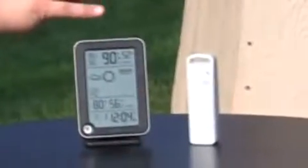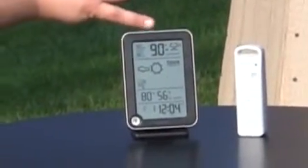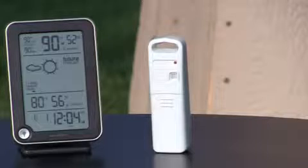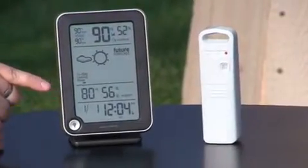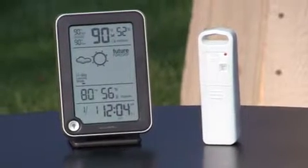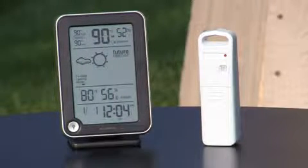Up on top we've got your temperature and humidity for outside, and it also gives you your records for the day — your high and your low. And over here we have the same for your indoor temperature and humidity, which helps you figure out your indoor conditions. So this is more of a weather station than just a forecast.